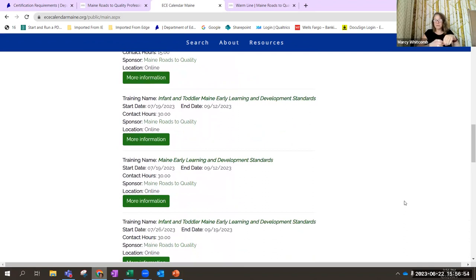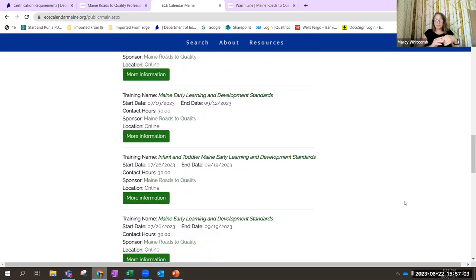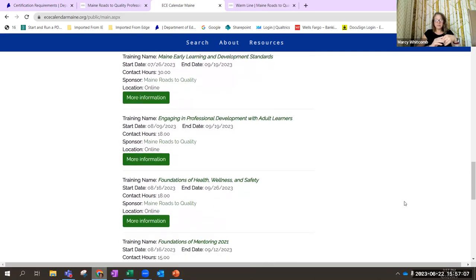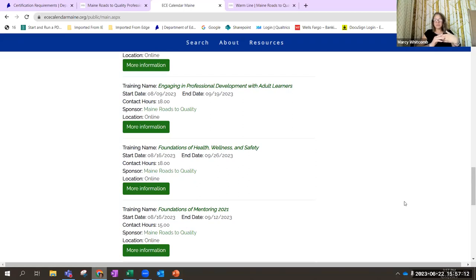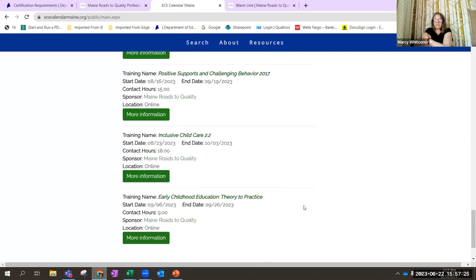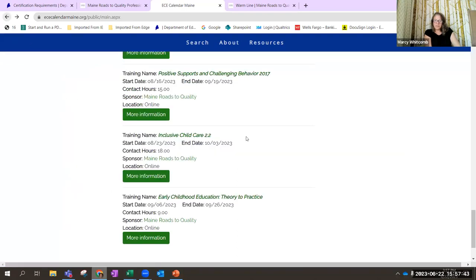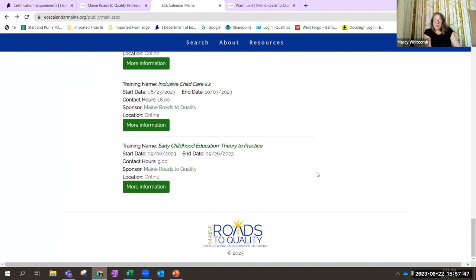Available trainings include the Maine Early Learning and Developmental Standards — a 30-hour, eight-week module course that is highly recommended for public pre-K classrooms — as well as engaging professional development with adult learners, foundations of health, wellness and safety, positive supports and challenging behaviors, and early childhood education theory to practice. These trainings generally cost around $20 to $30 depending on the number of hours, making them very low cost for you or your districts.